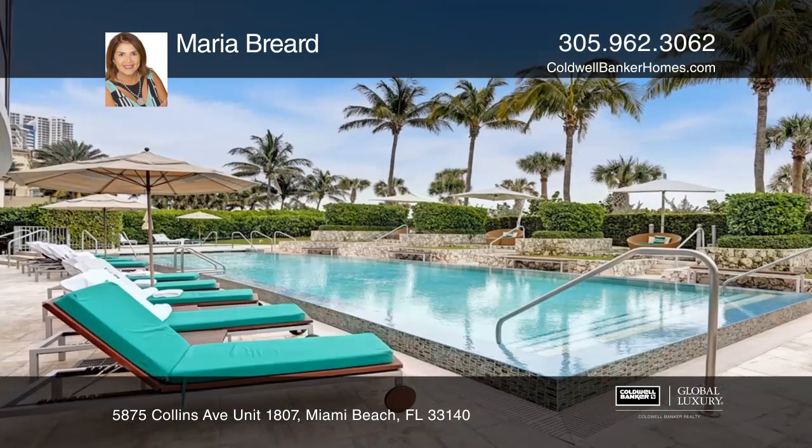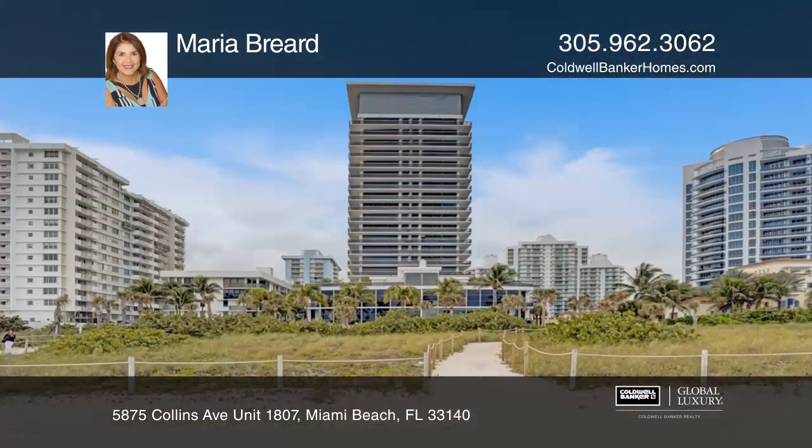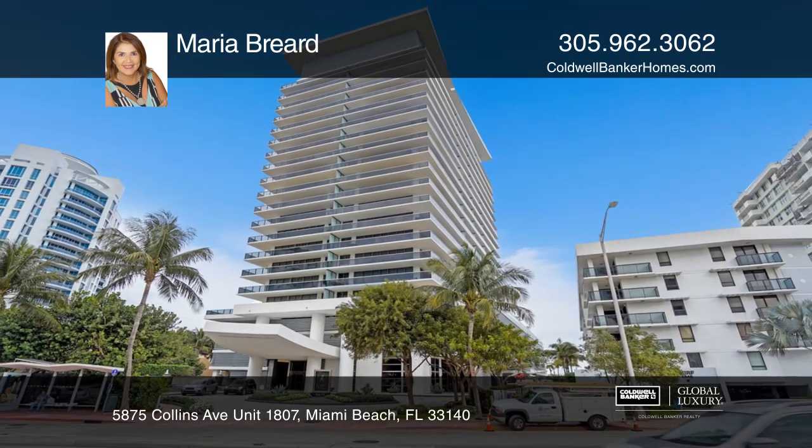This unit features a wraparound balcony with breathtaking ocean and intracoastal views, along with a spacious open kitchen and floor-to-ceiling impact glass doors. Make it yours by calling Maria Briard.